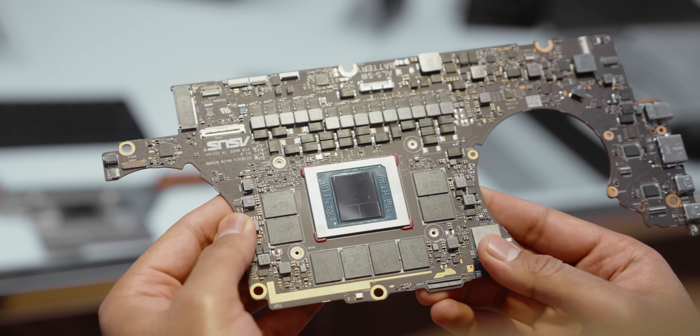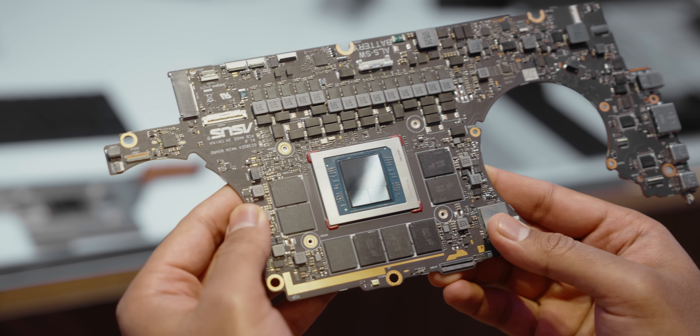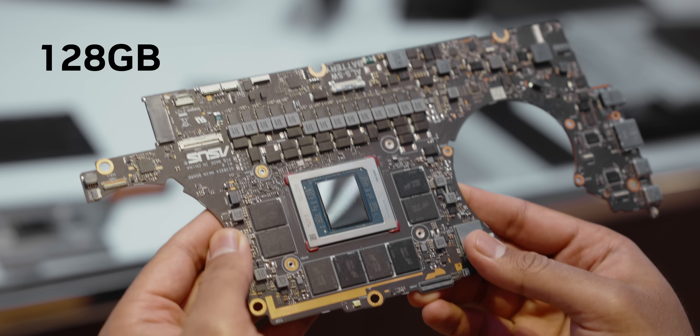Even though most devices will come with 32 or 64 gigabytes of LPDDR5X, the Strix Halo architecture supports up to 128 gigabytes. That memory footprint, along with the massive GPU payload AMD is offering, points toward the AI Max being targeted to exactly what its name implies.